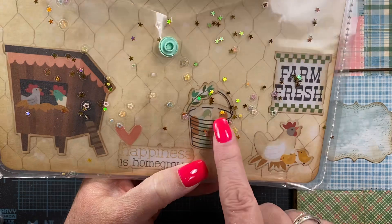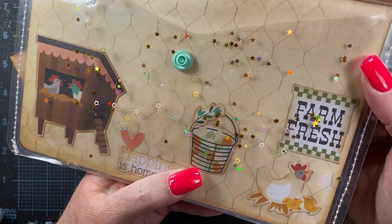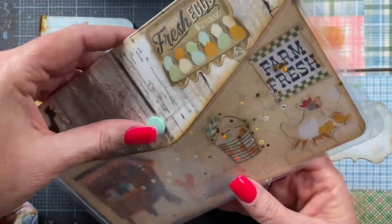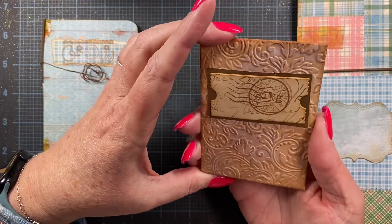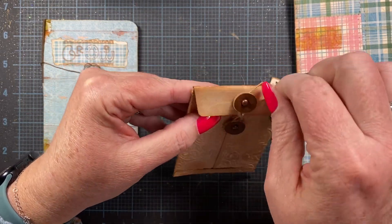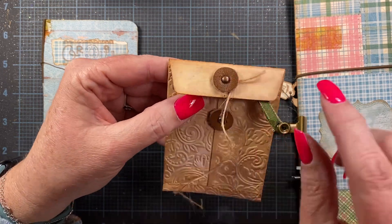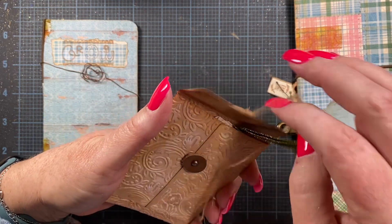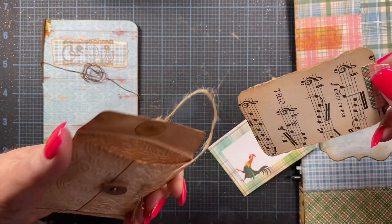Oh my god, look how cute this is — the inside of the hen house! Oh my gosh, the chickens and the eggs — there are even green eggs and blue eggs and brown eggs. Those are all the kinds of eggs that we get, farm fresh. This is so cute, Vicki! And then this little pocket here — it's like a coin envelope. She's used some leather or faux leather for the little tie button ties. Some tags in here — oh cute!